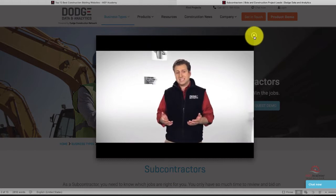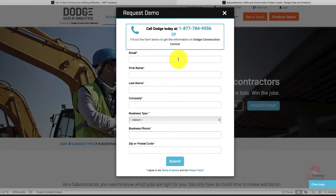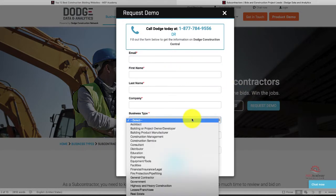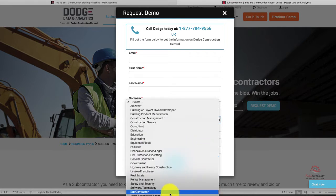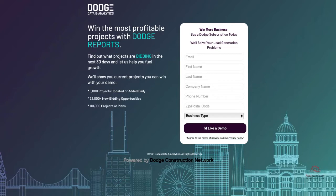They have a whole solution of products for the construction industry, one of which is Construction Leads. Dodge Construction Leads allows you to see who else has downloaded the drawings for a particular project, allowing you to gauge the competition and interest. You can search North American projects for access to plans and specifications from your office or mobile device. Receive email alerts based on project location, stage of development, project value, or building type. Dodge also allows you to track results and provides sales pipeline reports that measure sales activity and ROI, exportable to Excel or PDF.